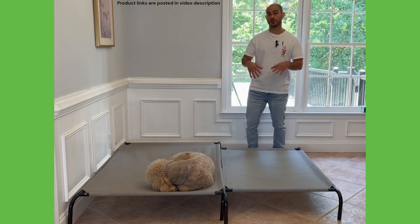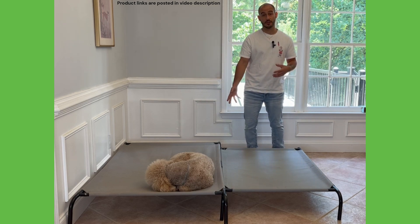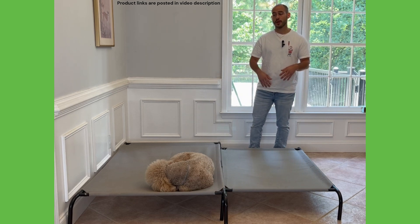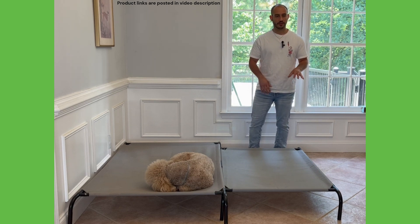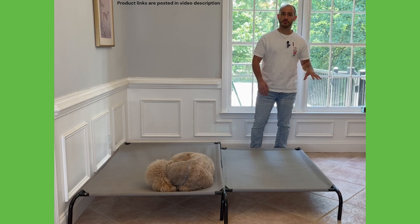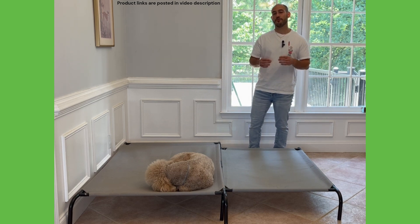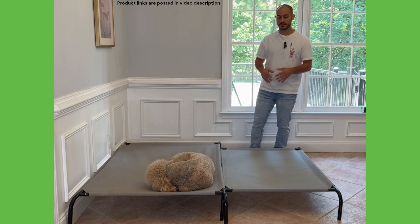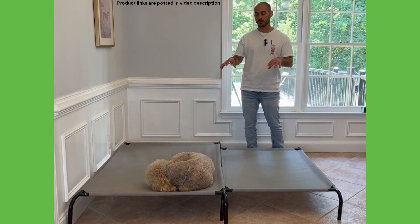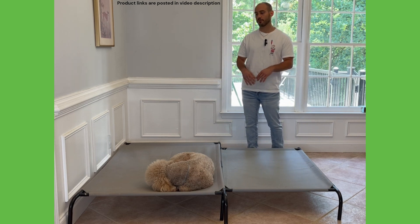The next big thing is how easy these beds are to clean. If your golden doodle is anything like my poodle or the golden doodles I've worked with, they're running around outside, swimming, and these beds can get dirty pretty quickly. With a typical fabric or foam bed, if your dog has an accident or gets sick and throws up on it, it's very difficult to clean back to its original state. These beds are super easy — there's no foam to absorb anything gross. Just spray it down with some disinfectant and wipe it down with a rag.